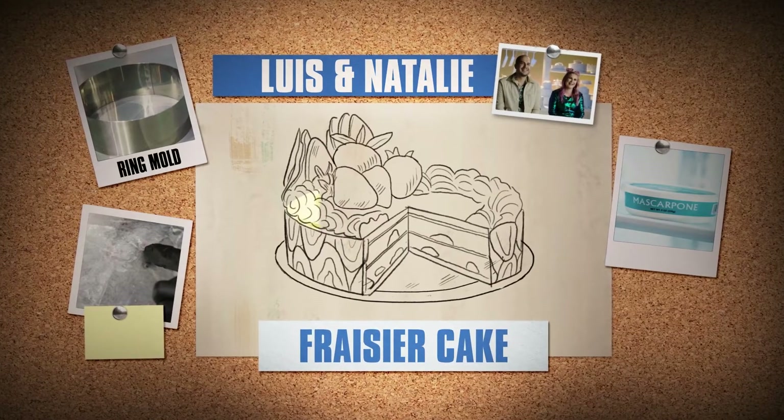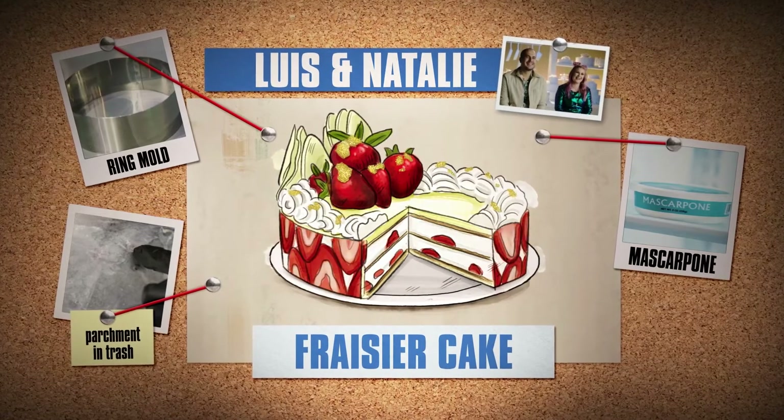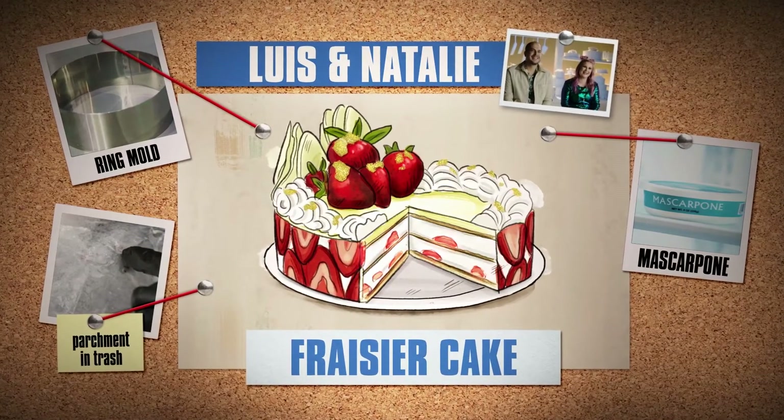Based on the clues, we're going with a Frasier cake — a nice sponge cake with exposed strawberries around the edges, and a mascarpone cream filling with fresh berries in it.